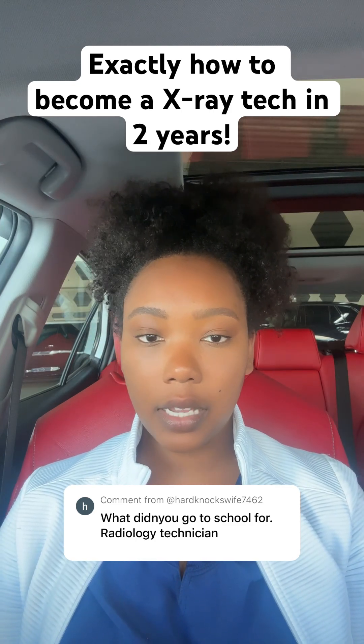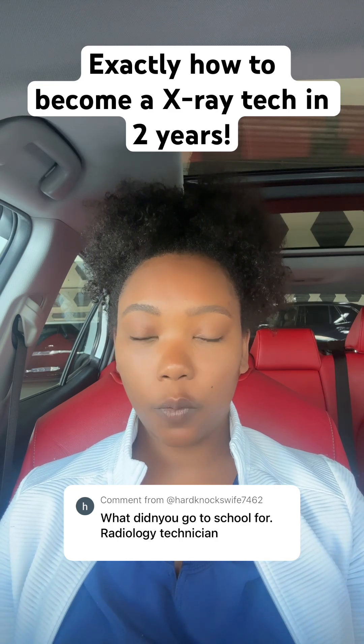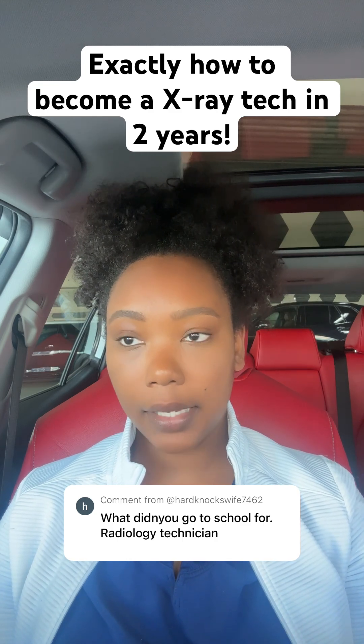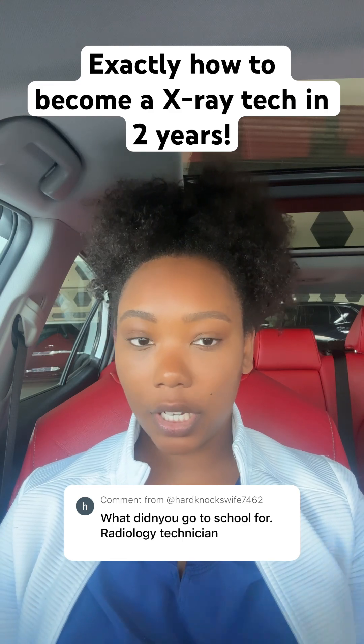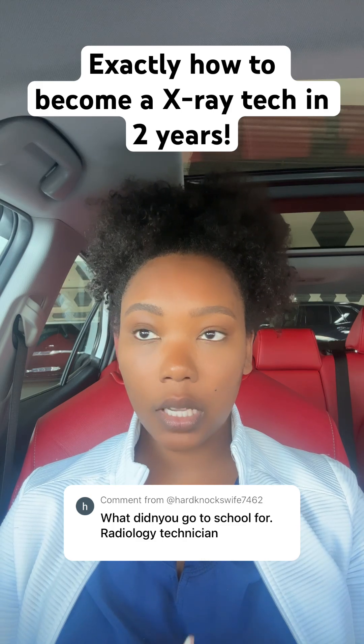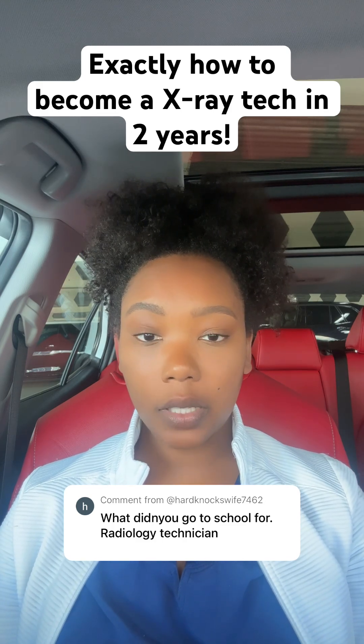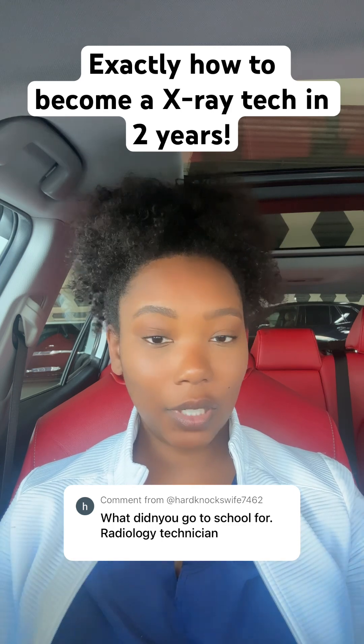So after you finish your program, you're also going to have to take the boards, which is basically a big test where you get registered as an x-ray tech or a radiologic technologist. After you pass the test, then you can apply for your license in whatever state you live in so that you have a license to shoot x-ray and you can go get a job.